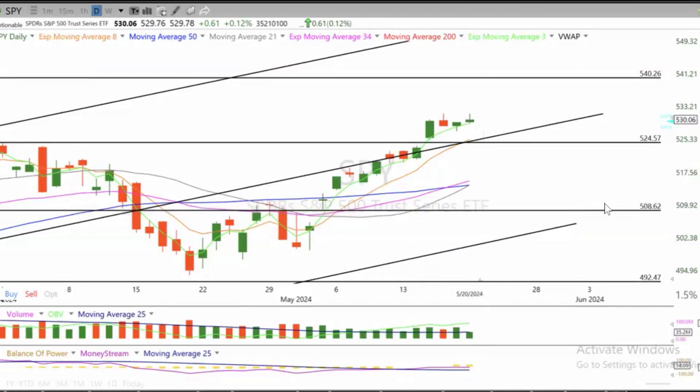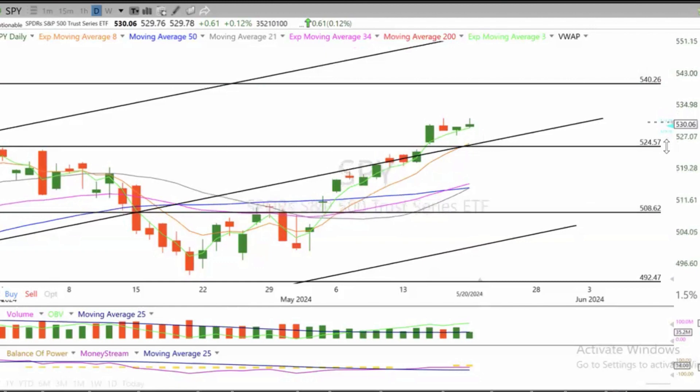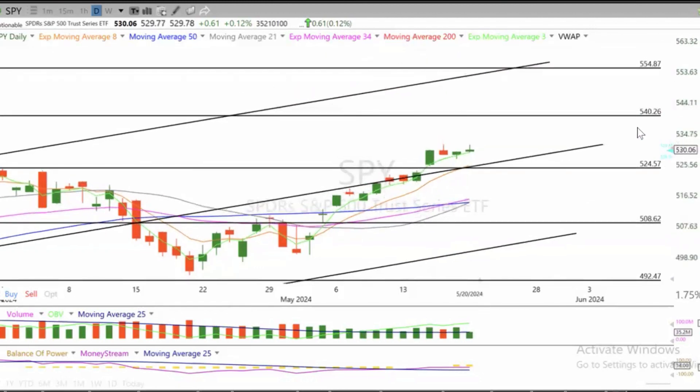Below that, the 50 SMA and 509. Resistance remains the same: 533 and 540. Overall, a positive day.